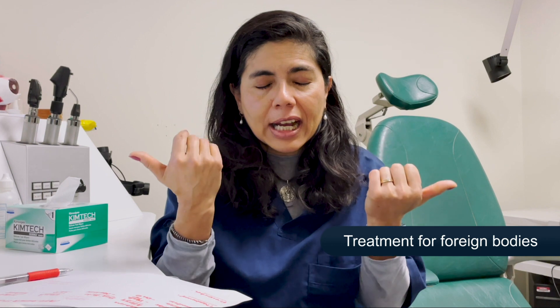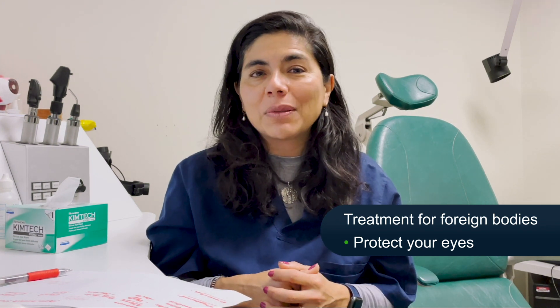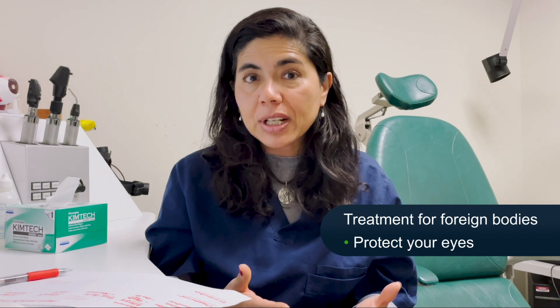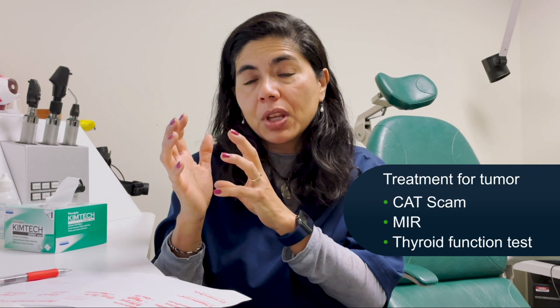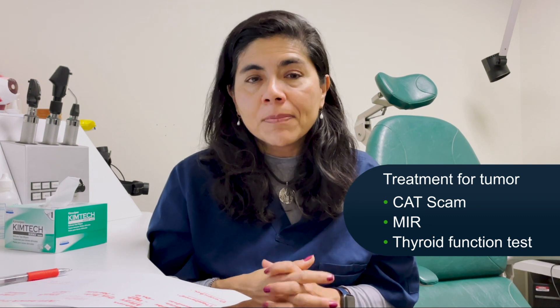For foreign body prevention, protect your eyes if you're doing any work at home with nails and hammers — we tend to see those cases — or any work requiring eye protection. Prevention is very important. For tumor, we'd do a CAT scan or MRI if suspicious, but the most common concern that looks like a tumor is actually a thyroid issue where the swelling is thyroid-related, not a true tumor. Prevention overall is important: be very careful about what you eat, trying to decrease inflammatory foods. Decreasing gluten, sugar, and dairy — in that order — is helpful to prevent inflammation, and there's more data on this every day.